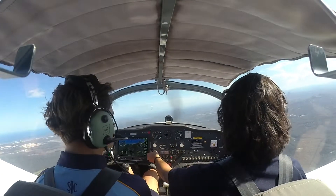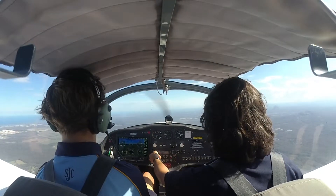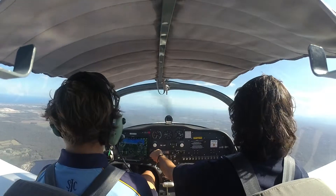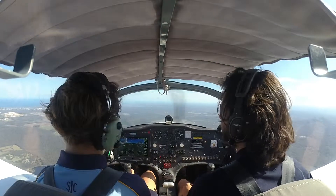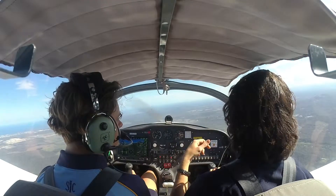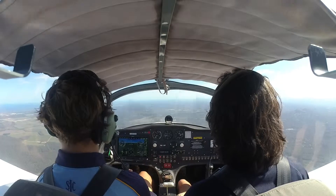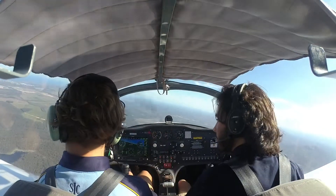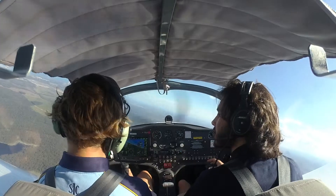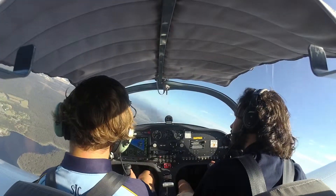So somewhere over here there's the old Landsborough airstrip which is like super rough and you can't land on it. I did an inspection there once — there are like trees in the middle of the airstrip and stuff. Somewhere over here. Let's head to Caloundra now. Caloundra traffic sling 1132 overhead Ematic Dam at 3000 tracking for Moffat Head, Caloundra traffic.